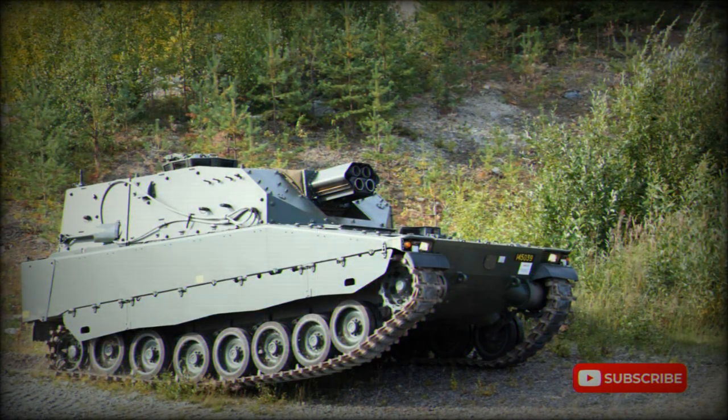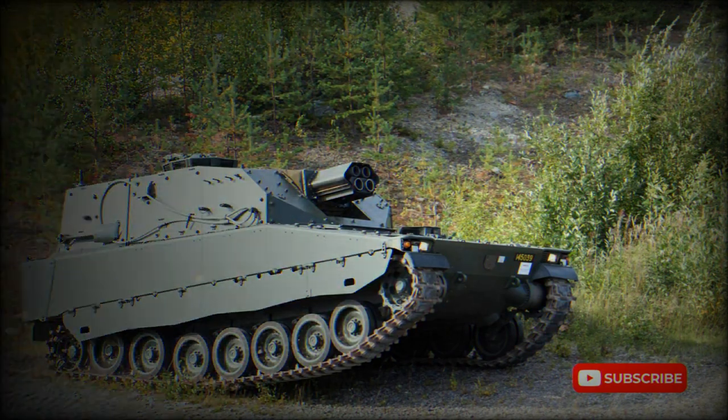The CV-90 is powered by a Scania DS-14 diesel engine developing 550 horsepower. It appears that with some preparation, the armored vehicle is amphibious.